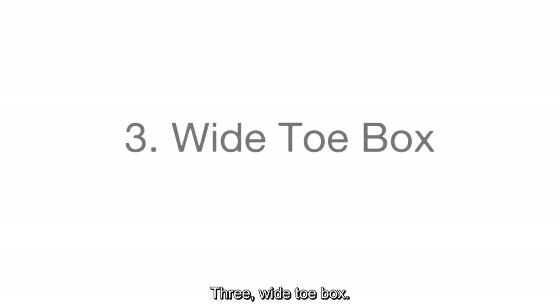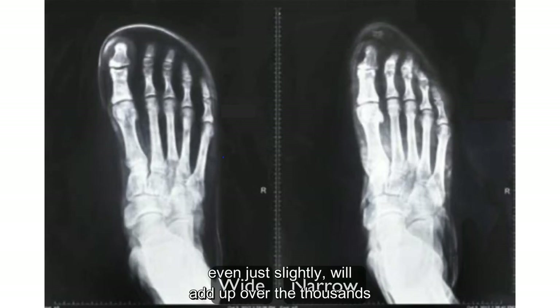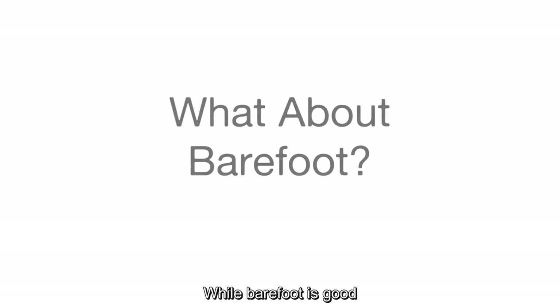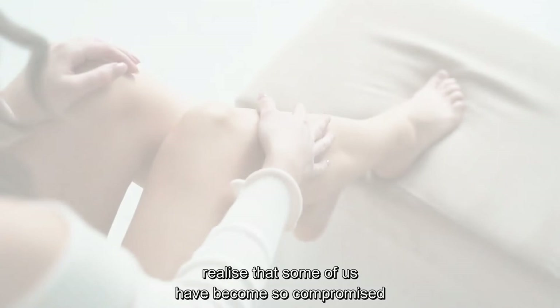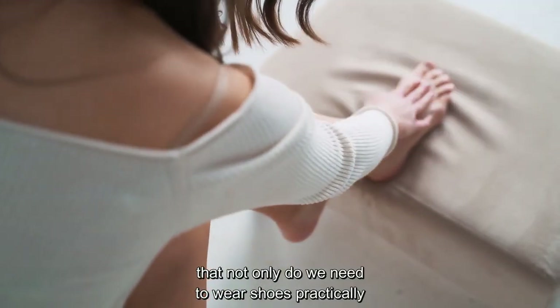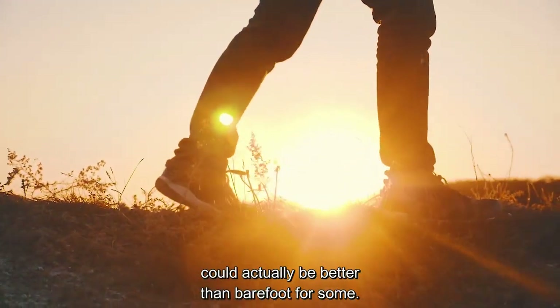Three: wide toe box. The key here is that your feet need space to support your body and move correctly. Restriction to that movement, even just slightly, will add up over the thousands of steps you take a day and set up compensation somewhere in your body, causing problems that might show up in minutes or years. While barefoot is good and works for a lot of people, realize that some of us have become so compromised that not only do we need to wear shoes practically, but wearing well set up shoes could actually be better than barefoot for some.